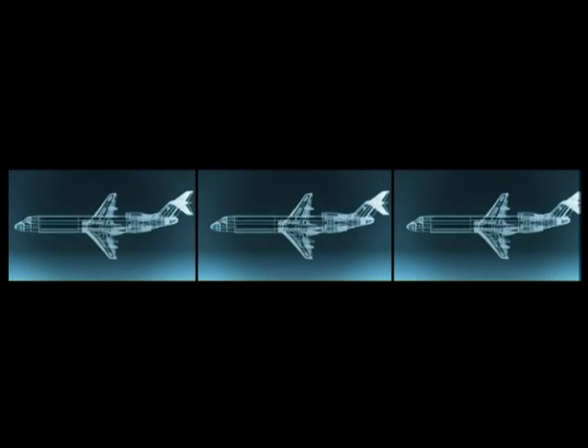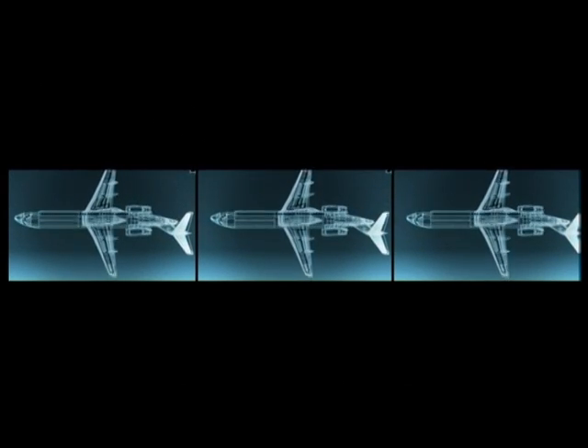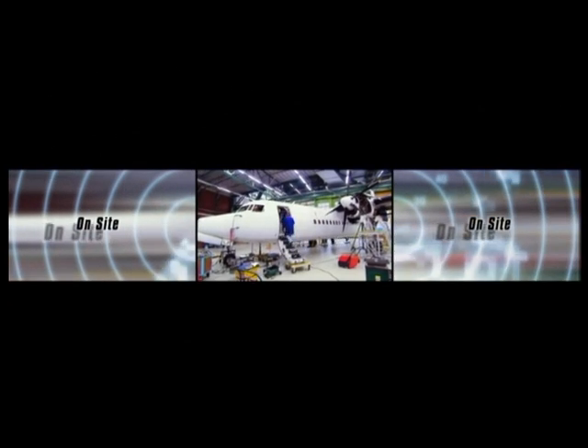Fokker Services goes exactly as far as you want us to go. We offer everything from a wide range of training programs to modification and maintenance consultancy, or even an on-site dedicated technical representative, and every possible service level in between. Together with you, we'll determine the best program to keep your planes flying.